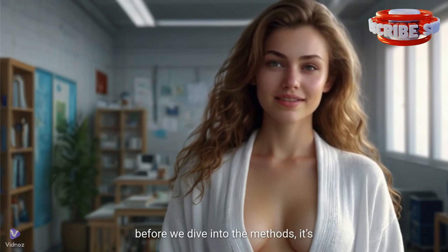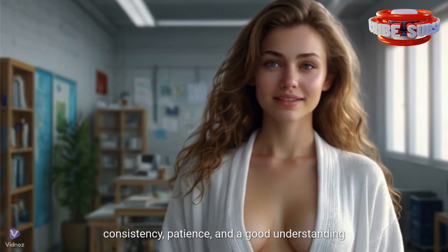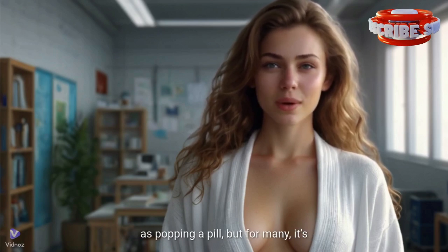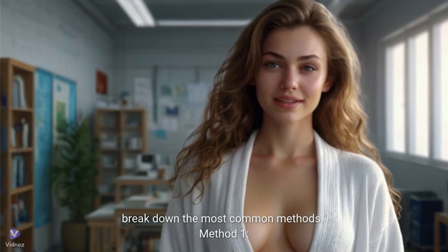Before we dive into the methods, it's important to note that natural birth control requires consistency, patience, and a good understanding of your body. It's not as simple as popping a pill, but for many it's a rewarding and empowering approach. Let's break down the most common methods.